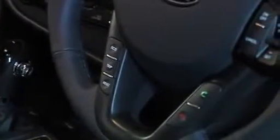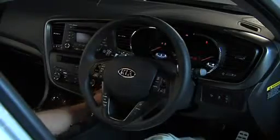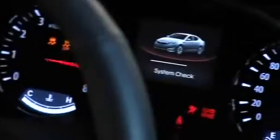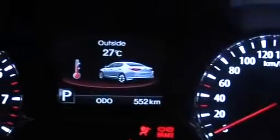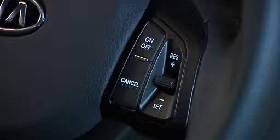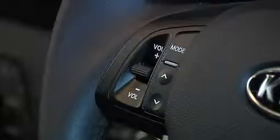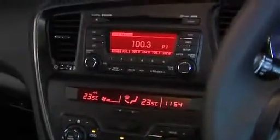Spacious, concise, comfortable and sporty are words that can be used to describe Optima's interior. Convenience isn't forgotten either, with major controls grouped around the driver in exactly the places you'd expect them to be. The display and controls are aligned with the driver's line of vision for greater visibility and ease of use. The centre fascia is angled towards the driver at a very precise 9.6 degrees.